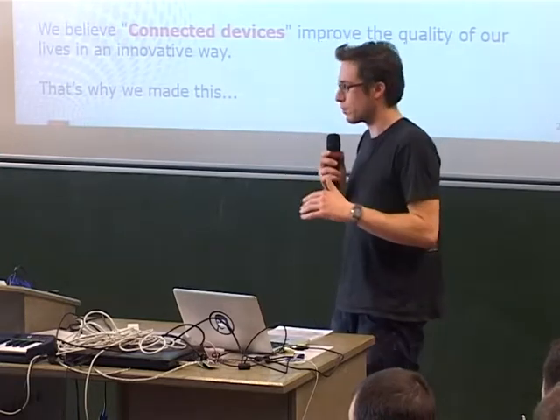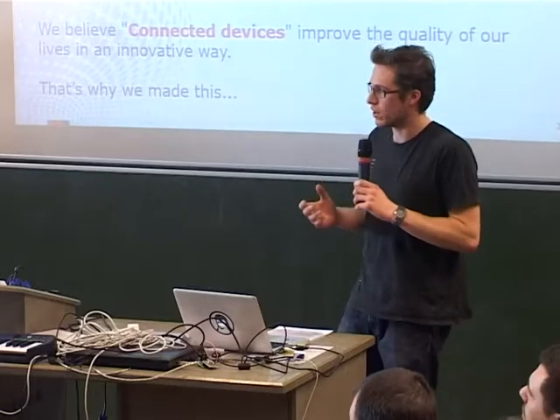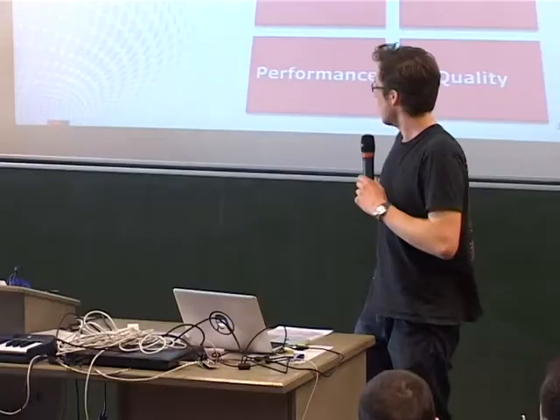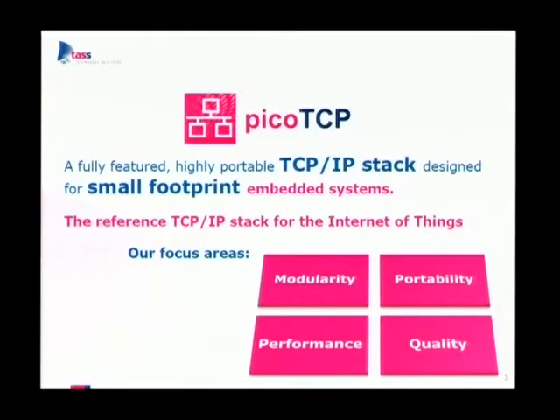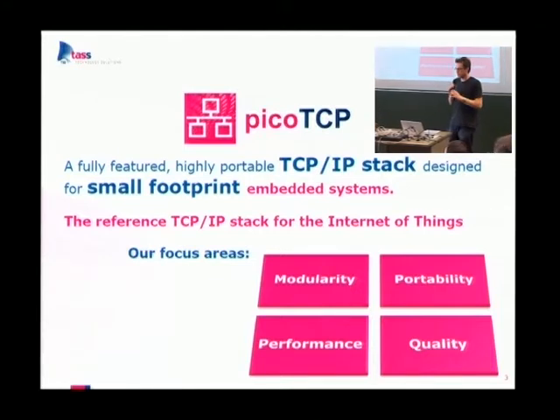An important point is that we believe connected devices are going to improve the quality of our lives in an innovative way. That is why we have made PicoTCP — it's a fully featured and highly portable TCP/IP stack designed for small footprint embedded systems. We're targeting lower-end microcontrollers up to bigger targets. We aim to be the reference TCP/IP stack for the Internet of Things, focusing on four areas: modularity, portability, performance, and quality.